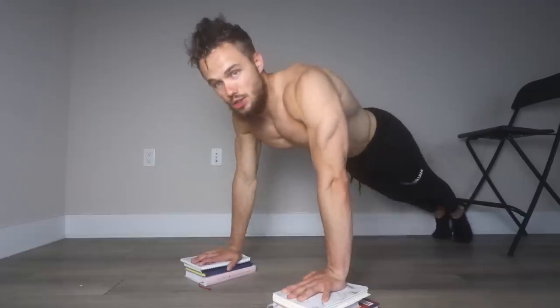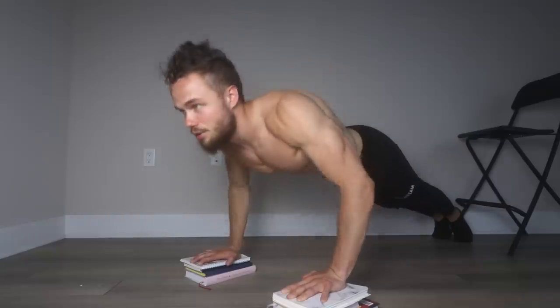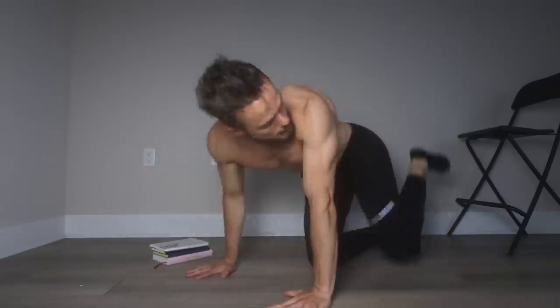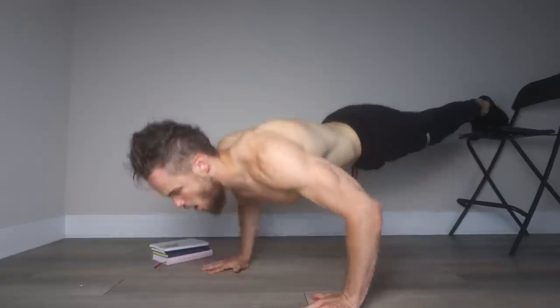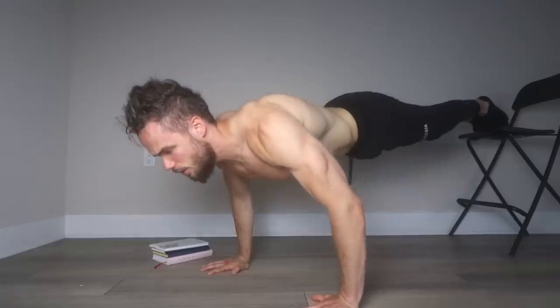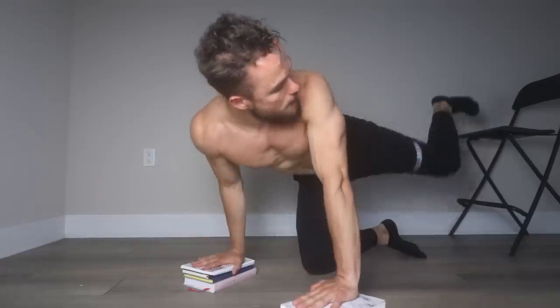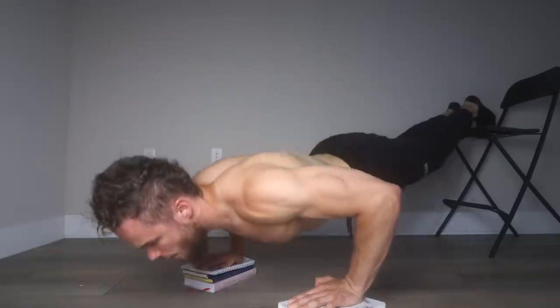Variation number one: elevate your hands — that makes push-ups a lot harder already. Then you can elevate your legs — also a lot harder. One, two, three, four — squeeze. Then you can combine both elevated hands and legs — one, two, three, four — much harder than regular push-ups. When you can do that version for four sets of 15 reps, go one-handed. The room for progress is almost unlimited — just keep making it harder.